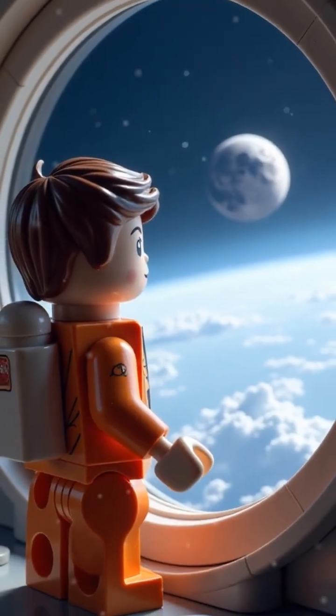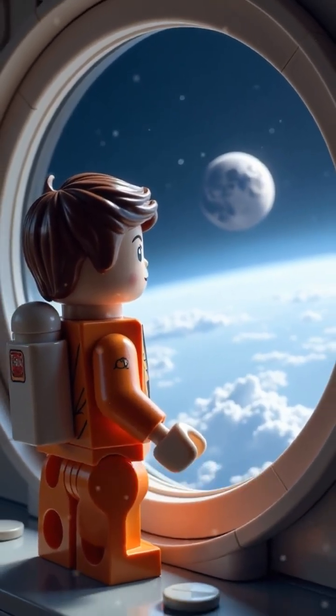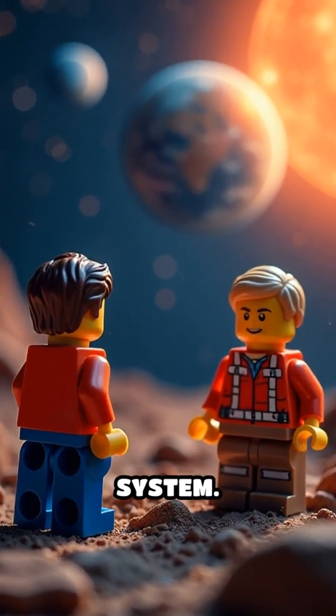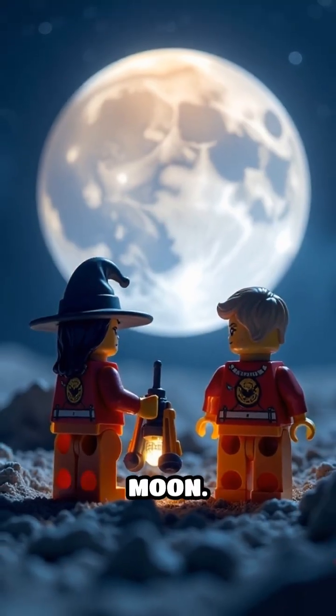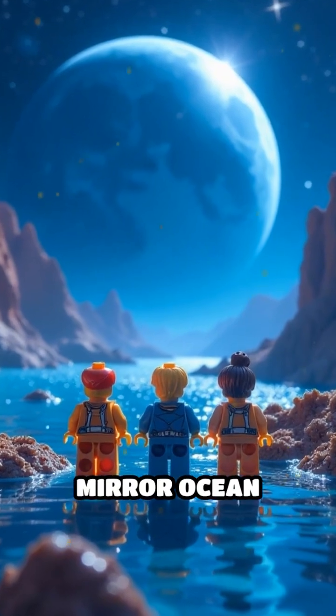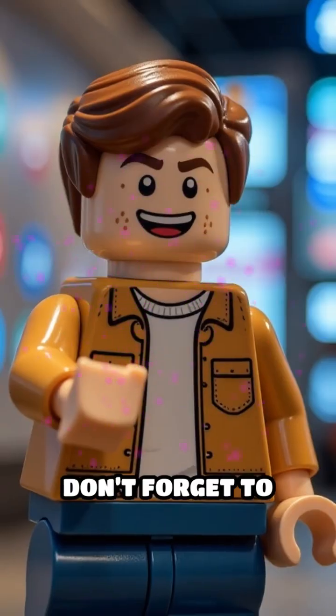If life exists there, it would mean we're not alone — not just in the galaxy, but right here in our own solar system. Europa might not just be another moon. It might be a second cradle of life, a mirror ocean waiting to be discovered.